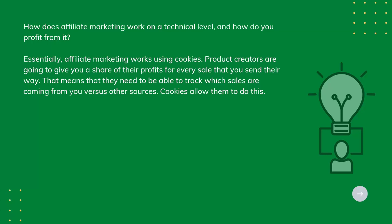Product creators are going to give you a share of their profits for every sale that you send their way. That means they need to be able to track which sales are coming from you versus other sources. Cookies allow them to do this. Cookies are small files that are stored by your browser when you visit a website.